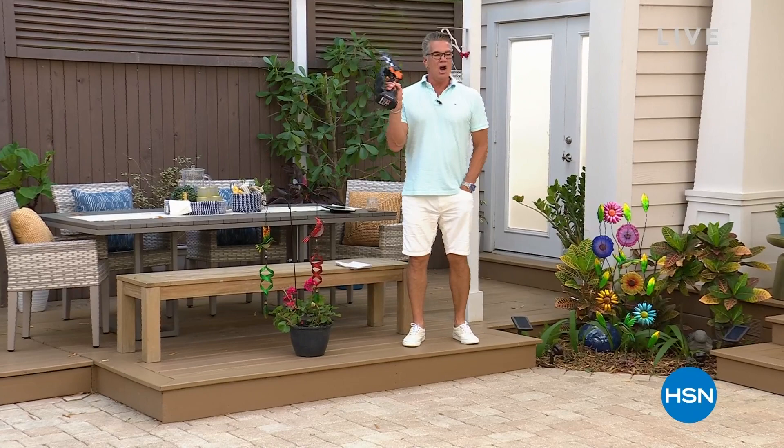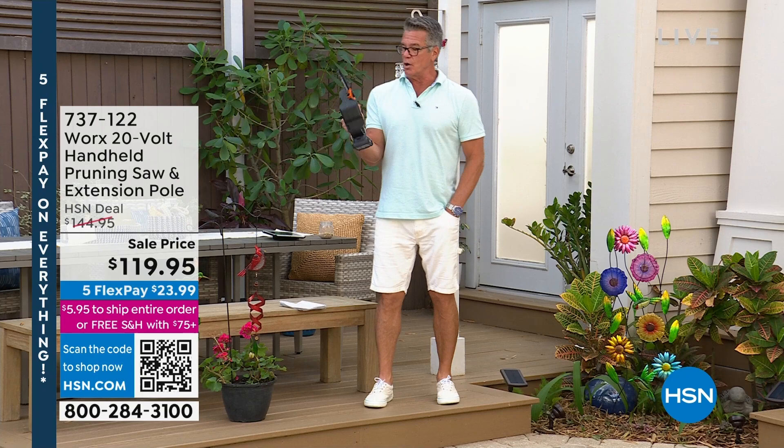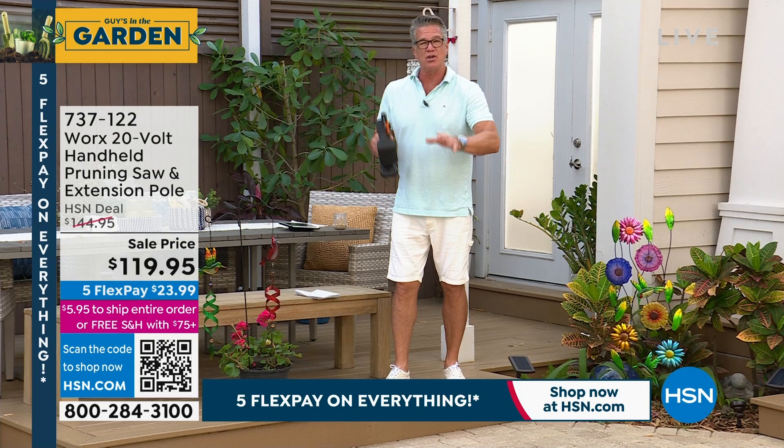I'm going to do one more promotion of my pick this hour because it's already going to sell out — it's just a matter of time. I had 300 to 400 to start and I'm down to 200 left. This is our WORX handheld chainsaw — three-year warranty, comes with an extender pole. Pop the battery off, put a six-and-a-half-foot extender pole on, and you can reach areas of your home. Branches overhanging your driveway, your patio — now's the time to clean up your yard. No wires, no cords, no gas — comes with a battery, give it a squeeze, and you're cutting.